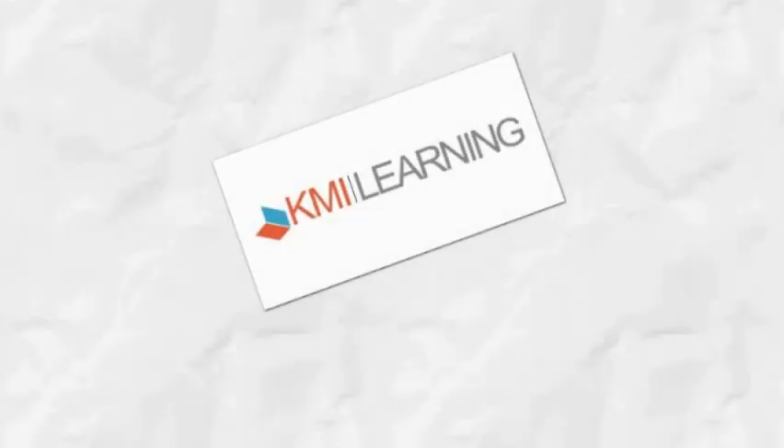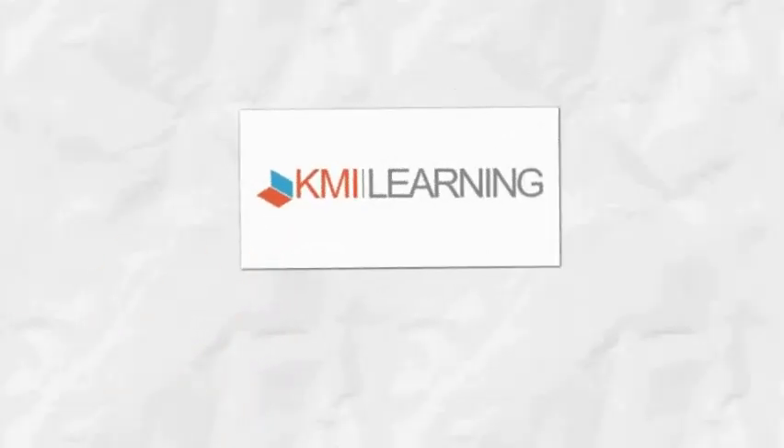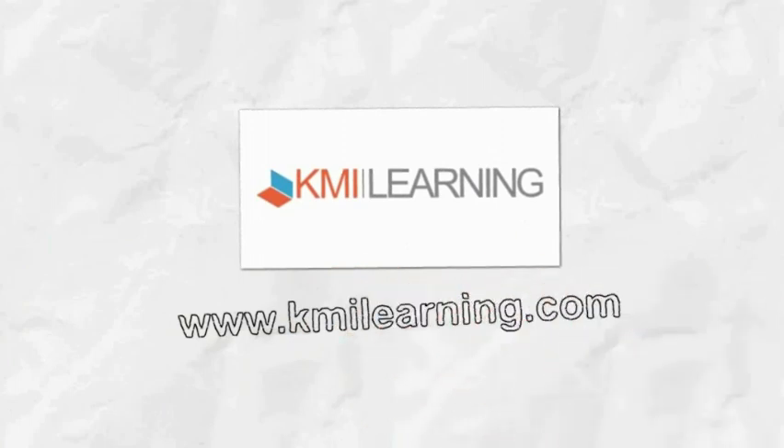For those of you who came to this video on YouTube, please visit us at KMIlearning.com. Thanks for your time.